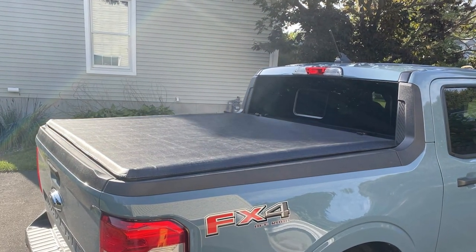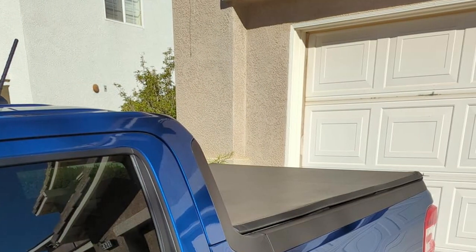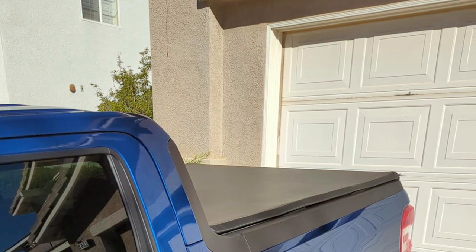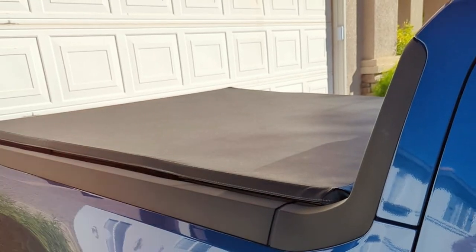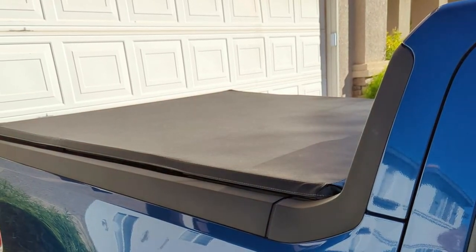Thank you for tuning in to discover the best truck bed cover options for your vehicle. If you found this video informative and helpful, please consider giving it a thumbs up, subscribing for more expert reviews, and hitting that notification bell so you never miss out on our latest recommendations. Safe travels, and see you in the next video!